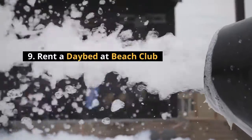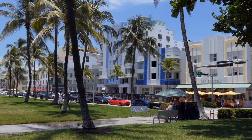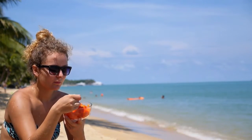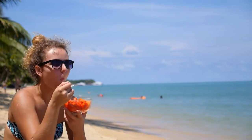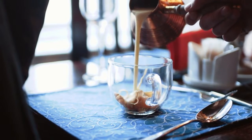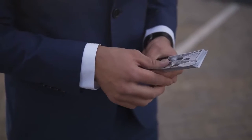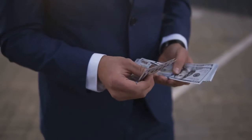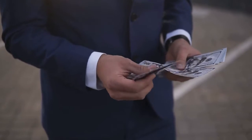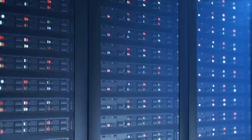Number nine: rent a daybed at a beach club. Tulum's south beach is gorgeous but can be difficult to access unless you're staying at one of the many resorts that control the beachfront. One way around that is to rent a daybed at a beach club, and the best of the bunch is Papaya Playa Project — less pretentious than its neighbors, this bohemian beach club serves up seriously delicious food in an Instagram-worthy setting. There is officially a minimum spend of 500 pesos ($26), but the servers are often willing to lower or waive that if you ask in advance.